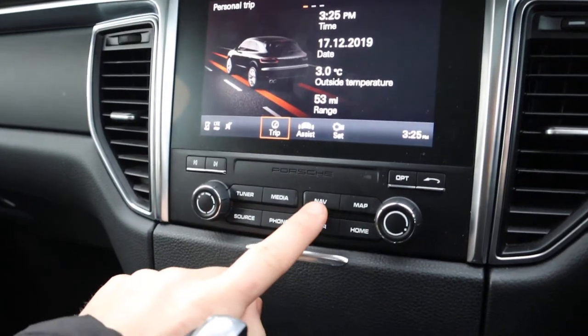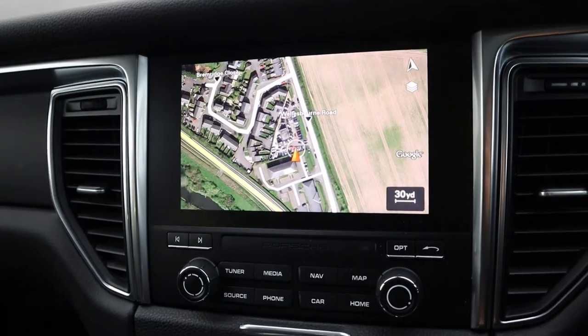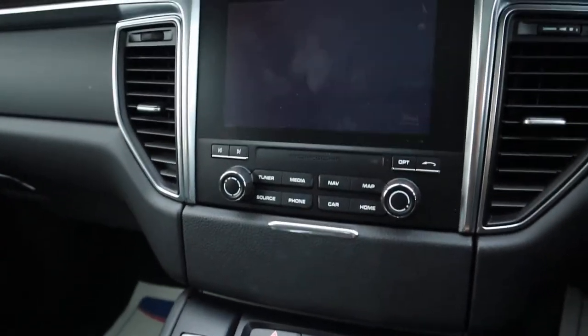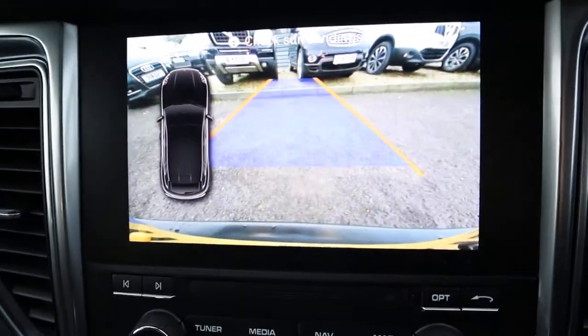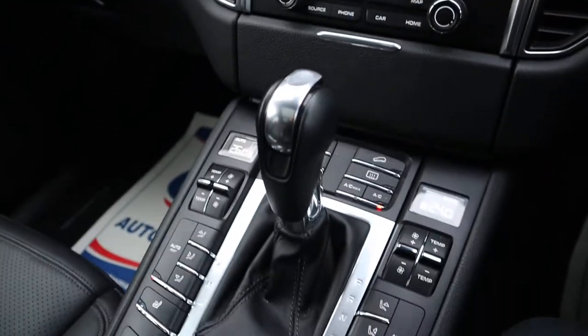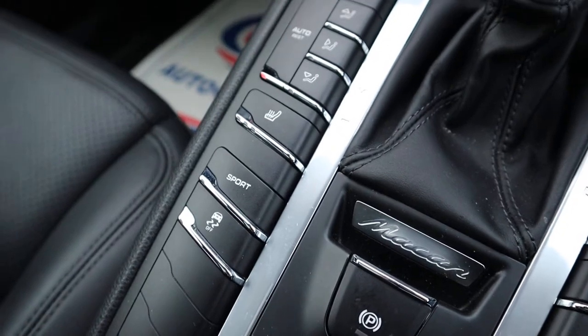You've got your Google satellite navigation with various features on there as well, including your reversing camera, which comes on automatically when you go into reverse. Hill descent, off-road capabilities because it is a 4x4, and sports mode.